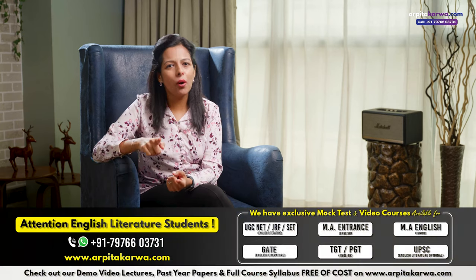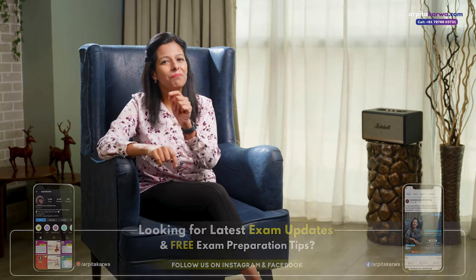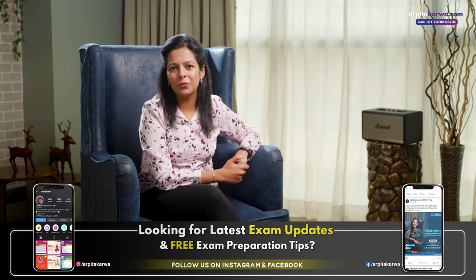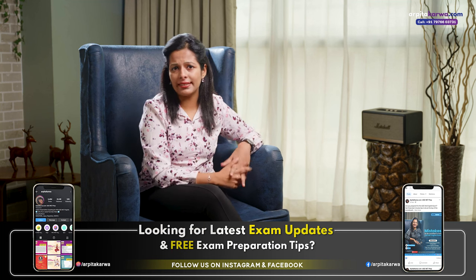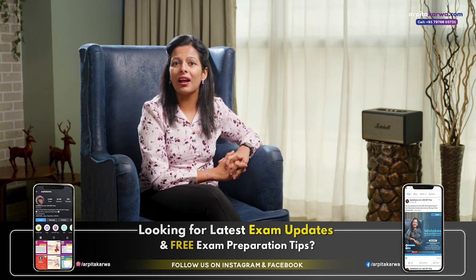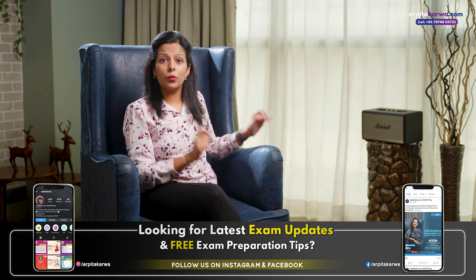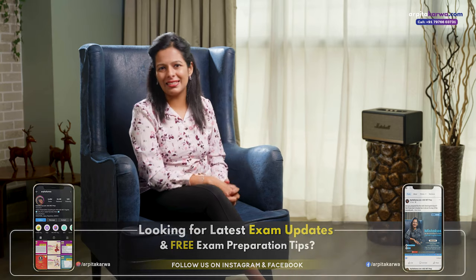Before we move on to the bonus tips, a small reminder. If you are looking for MA entrance, PhD entrance, UGC NET, PGT, or TGT exam updates, then please follow us on Instagram and Facebook. We regularly post important information related to all these exams on our social media platforms. We also share quick revision videos on our Instagram and Facebook every Wednesday where we help you revise important topics in less than 60 seconds.